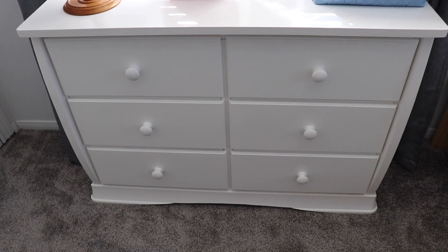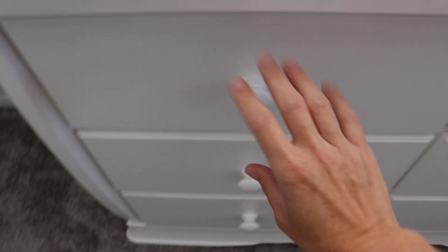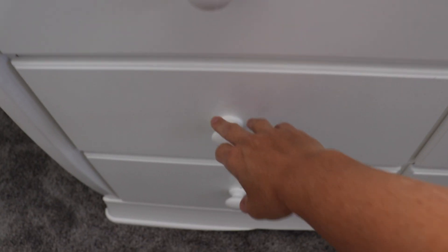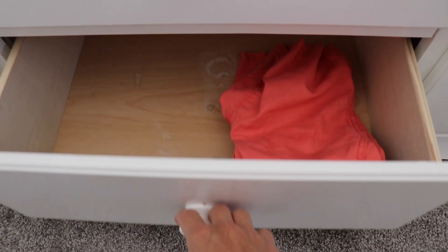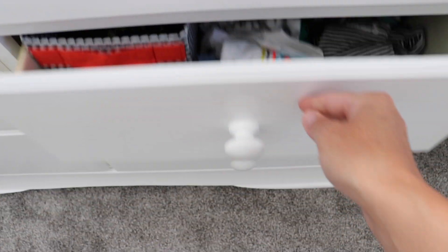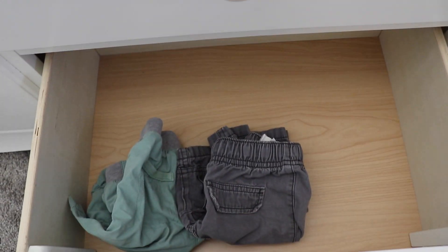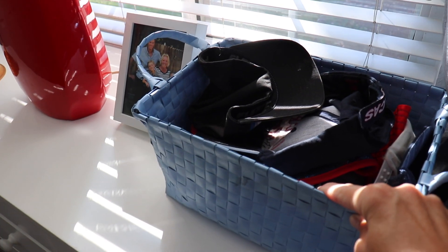It was important for me to have three drawers for each boy. The top drawer is just underwear and socks. Then Emmett's shirts, and then shorts — though of course we need to do laundry. This is Calvin's side: we have shirts and down here we have shorts.